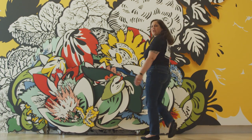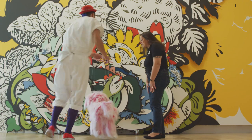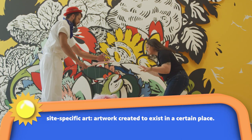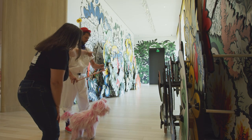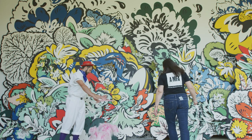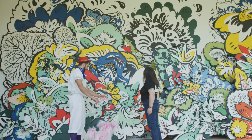Wow, Flurphy, come look at this! This is a site-specific installation. That means the artist came here and made this artwork specifically for this spot! Wow, look — it goes all the way over there! You're right, Flurphy! Natasha Godin's artwork is inspired by nature!